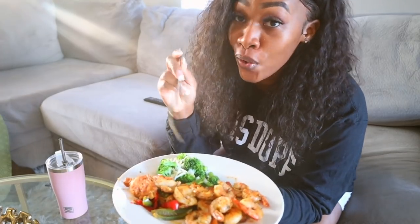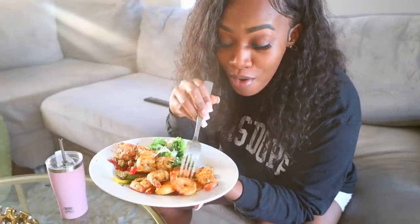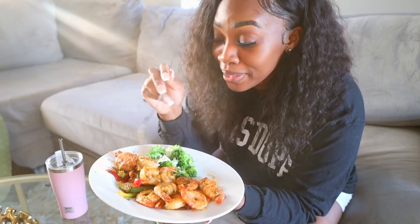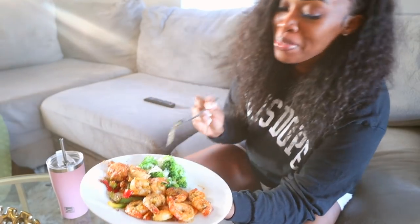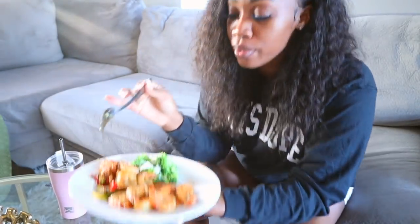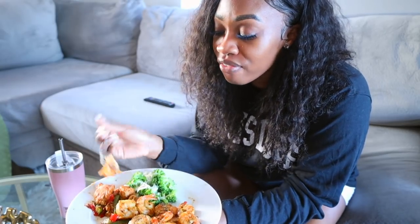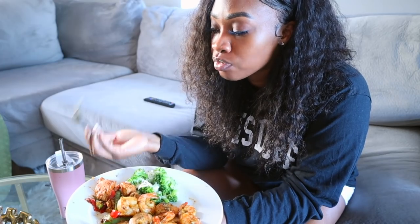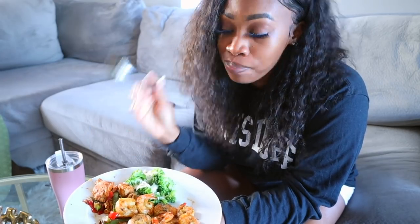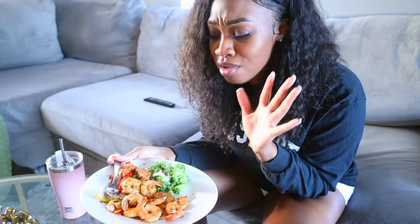I made myself some broccoli with cheese, chicken with sautéed peppers, and some shrimp scampi I already had made that I just put on the stove. This will probably be my last meal for the day. I'm eating more on the keto side — not completely, but trying to be more keto right now just to lose a little weight and get healthier. I know it looks like a lot but that's because I haven't eaten since breakfast and probably won't eat again today.